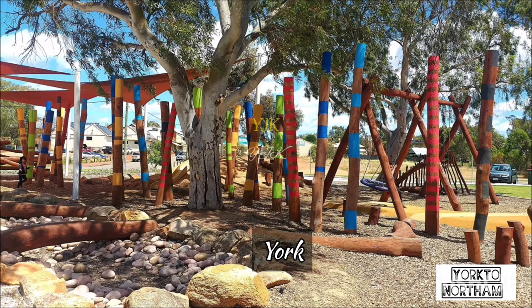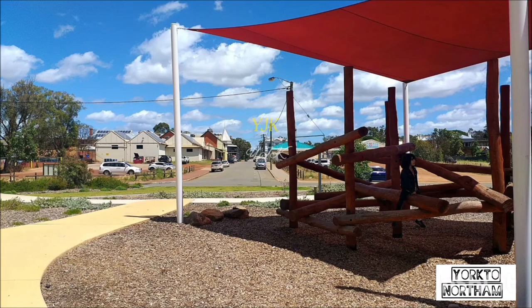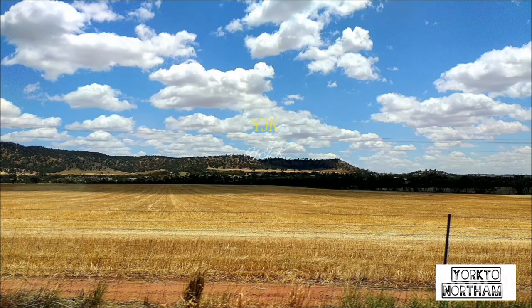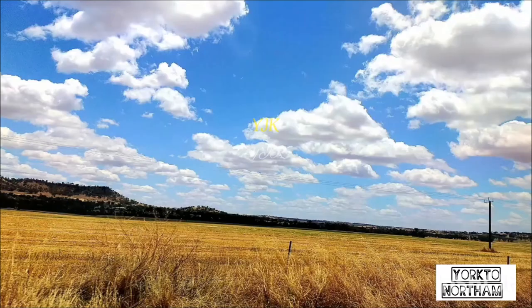York itu kota gandum ya, teman-teman. Pusatnya kota gandum atau disebut dengan wheat belt — daerah sabuknya gandum. Seperti terlihat dalam beberapa foto saya yang saya ambil, itu semua gandum. Pertanian gandum, dikelilingi pertanian gandum.